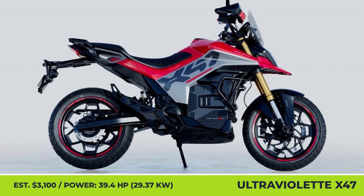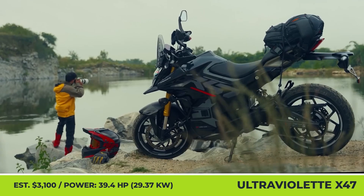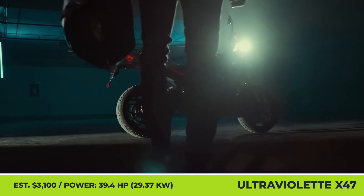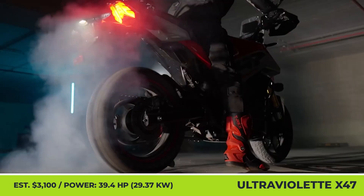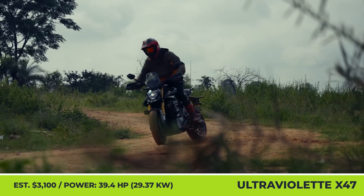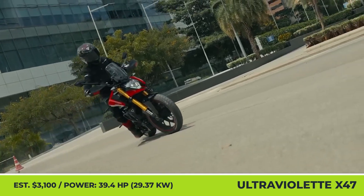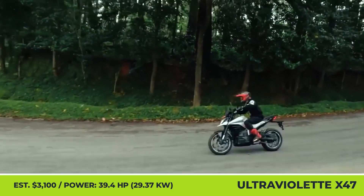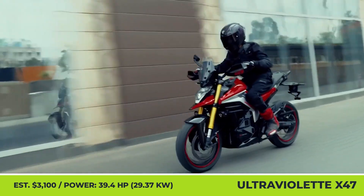Ultraviolet X47. Although it's the first adventure-oriented motorcycle by the brand, Ultraviolet execs don't want to limit it to just gravel roads and dirt trails. As per their official statements, it will make a great commuter vehicle for both urban and rural parts of India. With a confident stance, three standard color schemes, and a high ground clearance of almost 8 inches, the X47 is sure to find its target audience.